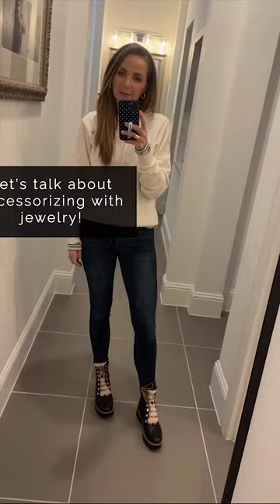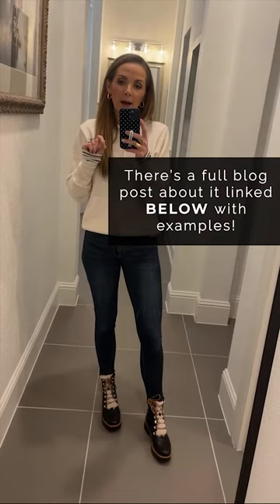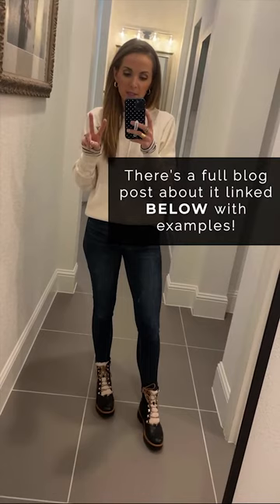Welcome to this episode of Get Dressed with Marek. Today we're going to talk about accessorizing with jewelry. Today's blog post is all about that — I will link it below. I broke it down into two categories, two kinds of outfits: dressed up and dressed down, and how to accessorize those with jewelry.